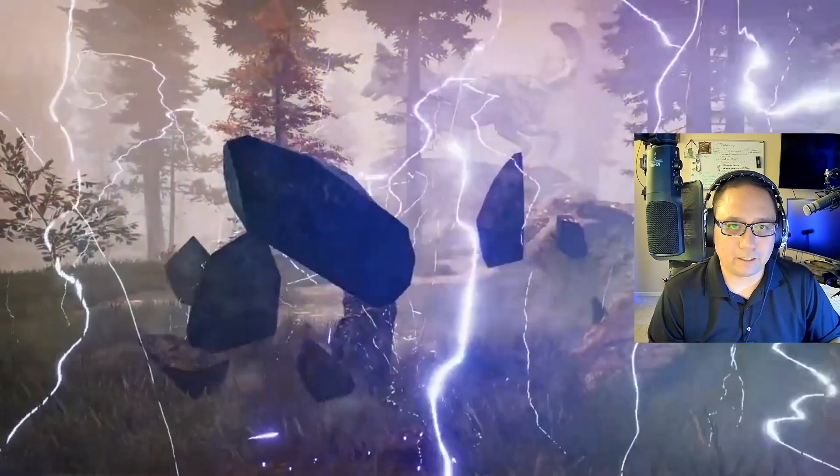Very nice lightning effect — that is beautiful. Good work. Nice job, Luke. I think that's definitely a good 9 — 9.5 out of 10. I love it.